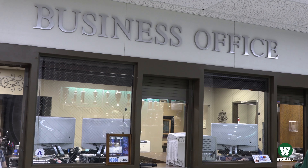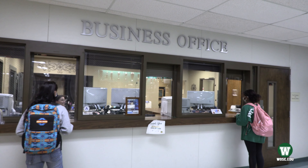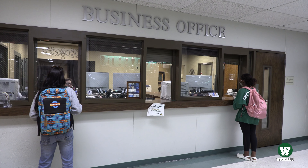We encourage students to make all payments online through their Campus Connect account. However, if you would rather pay in person or have questions about your bill, feel free to visit our business office.